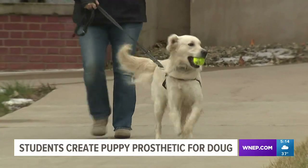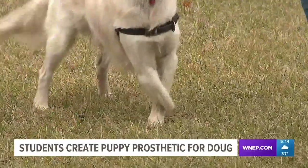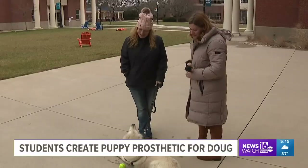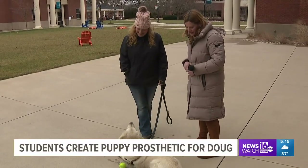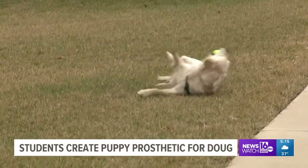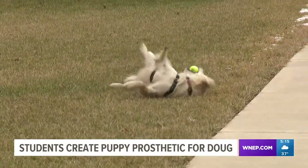It's hard not to smile when you meet Doug. The two-year-old golden retriever was born without a right front leg. Doug belongs to Mary Ann Stanton of Lewisburg, who works at Bucknell University. She says while Doug gets around well right now, retrievers are prone to arthritis. With all of the impact and weight that is on that left leg all the time, he's going to probably develop that much sooner, which will create issues in his mobility.